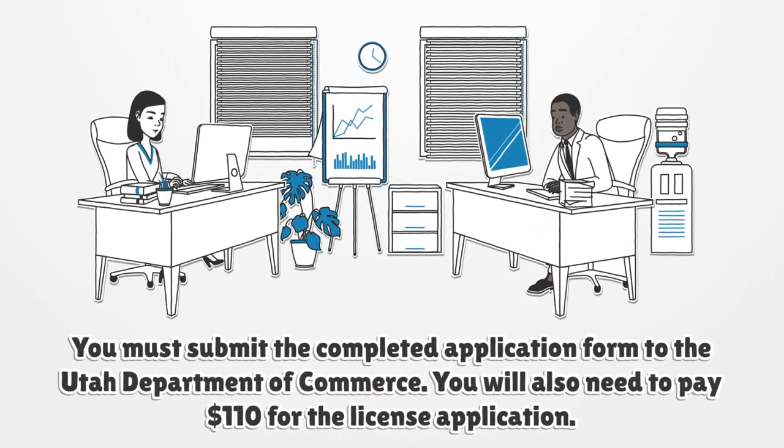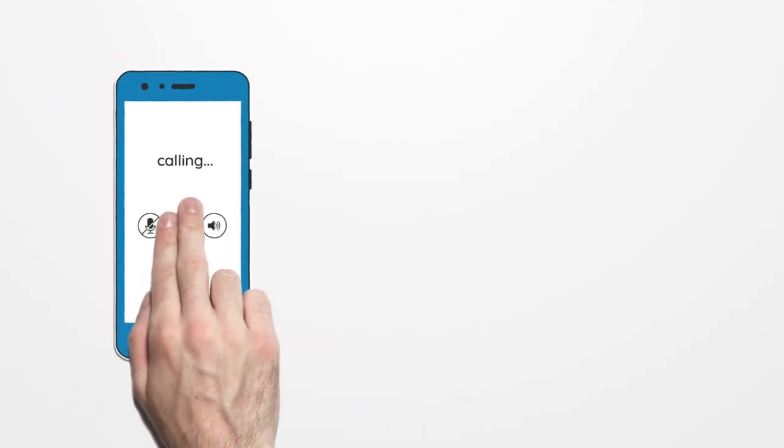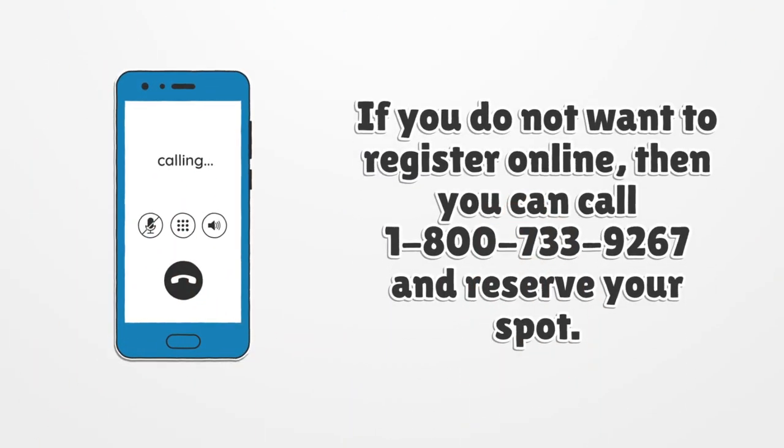You must submit the completed application form to the Utah Department of Commerce. You will also need to pay $110 for the license application. If you do not want to register online, you can call 1-800-733-9267 and reserve your spot.